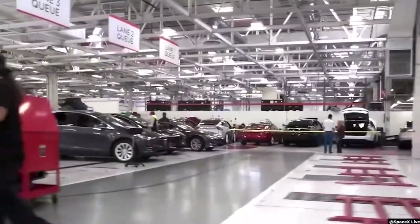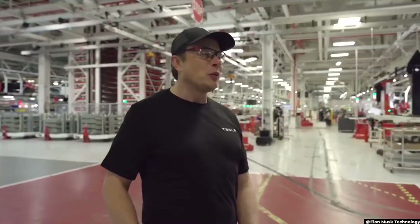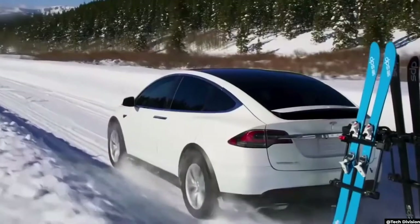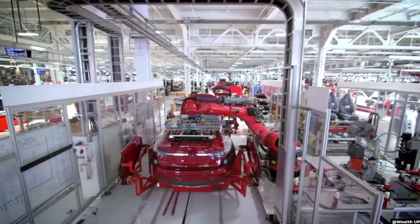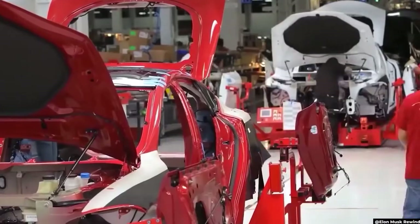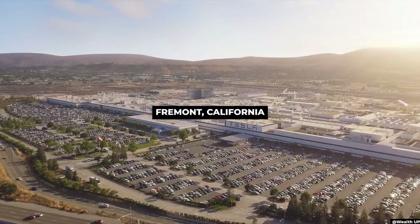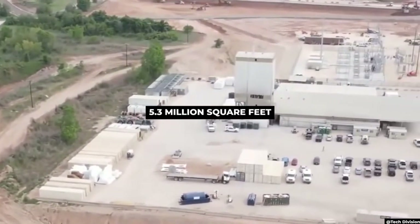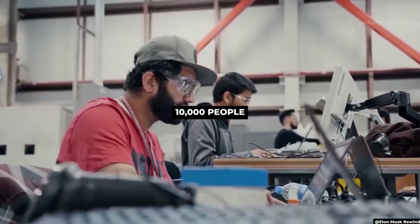Tesla has been consistently knocking it out of the park since they set out to accelerate the world's transition to sustainable energy in 2003. Cars as impressive as Tesla require an equally impressive workspace and an efficient production line. Located in Fremont, California, the Tesla HQ and factory spans 5.3 million square feet and employs over 10,000 people.